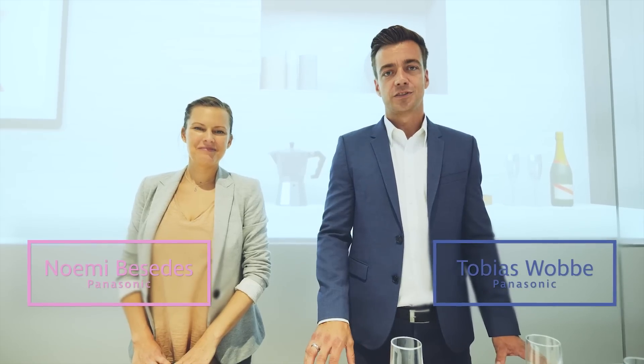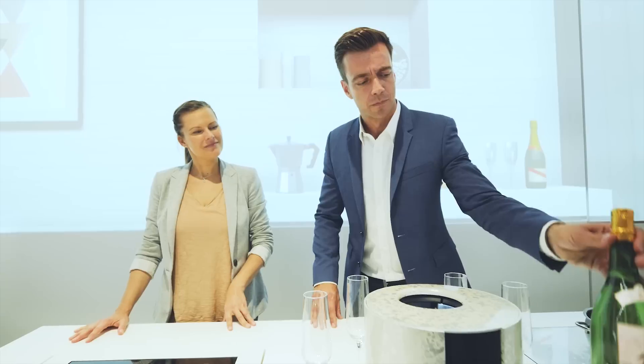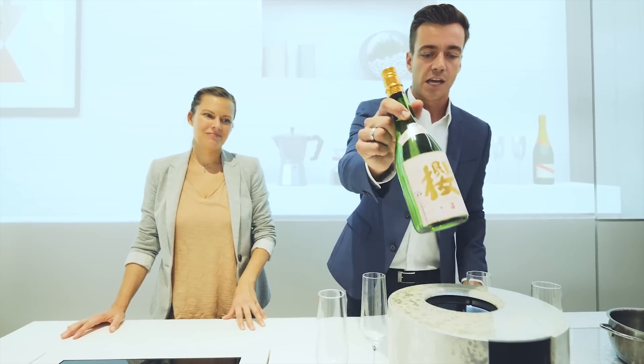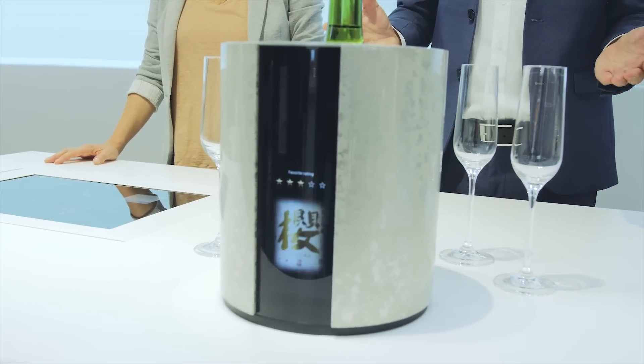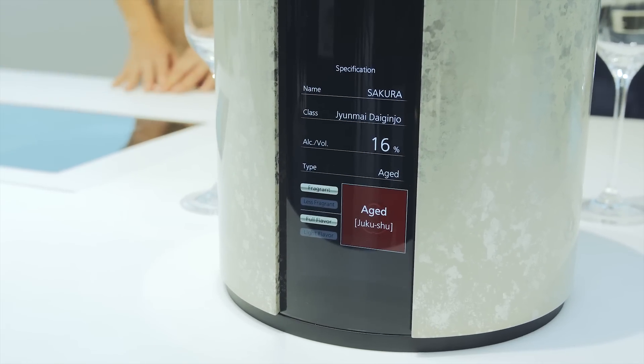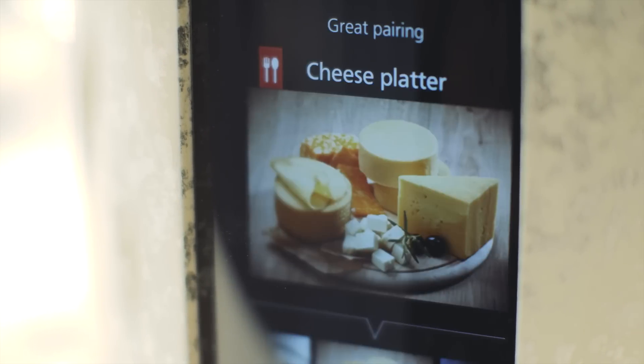All we have to do now is find a delicious beverage for our meal. We have a wonderful bottle of sake — a Sakura. As soon as I put it on the sake cooler, it's connected to a database and will identify the label and tell me all the information about this Sakura. In this case, I'll find out if it's a good choice, and it will also recommend special main dishes or appetizers — such as a cheese plate. Did you know that goes well with sake? I had no idea! Recommendations like these will surely expand our cooking repertoire.